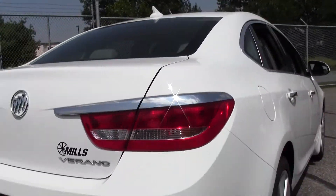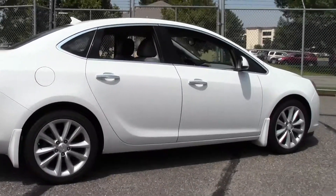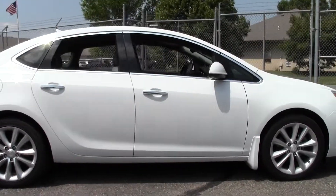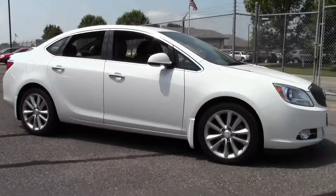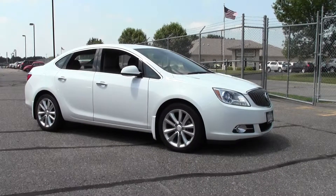Well, there you go — the 2013 Buick Verano 4-door Sedan with right around 29,000 miles, a one-owner vehicle bought new at Mills. If you're interested or have questions, feel free to call us at 866-455-7638, or stop by Mills GM on Highway 371 in Baxter.